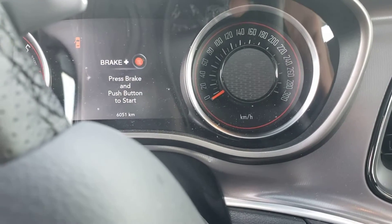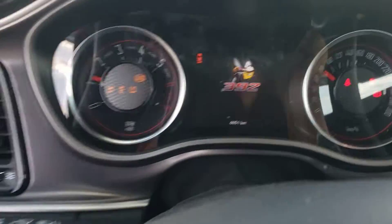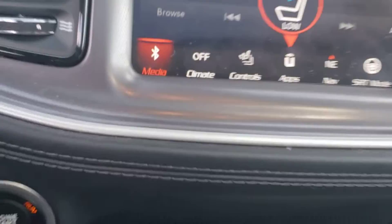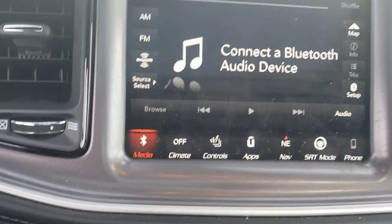It's automatic, six thousand kilometers on it. I'll fire it up here for you. That's your sunroof. And that's the 8.4-inch screen — that's your backup camera right there.